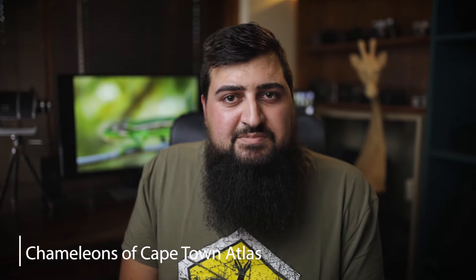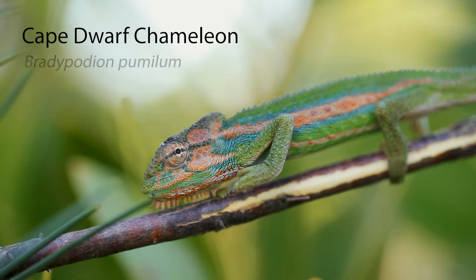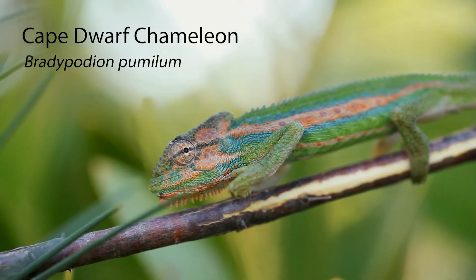If you live in Cape Town, you've got the opportunity to participate in a citizen science project that started in the beginning of April this year called the Chameleons of Cape Town Atlas. The purpose of this project is to collect data for scientists to better understand the distribution of the Cape Dwarf chameleon.